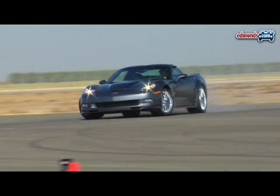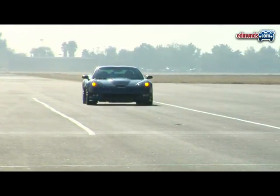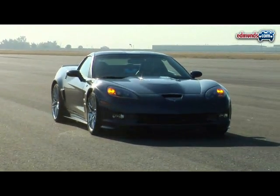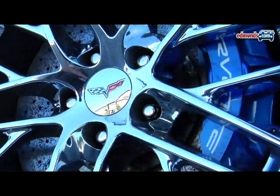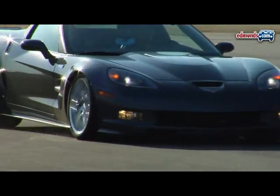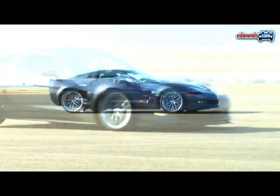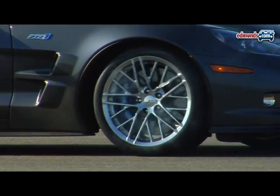That 1.1 g peak is a new Inside Line record. The ZR1 is also much different than other Vettes in the braking department. Its massive Brembo carbon ceramic brake rotors and 6-piston front and 4-piston rear calipers stop the ZR1 from 60 mph in just 96 feet. The only other production car that can do that is the 911 GT2.